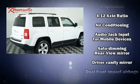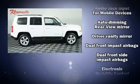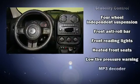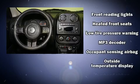Top features include remote keyless entry, one-touch window functionality, an automatic dimming rearview mirror, heated seats, rear wipers, and more.